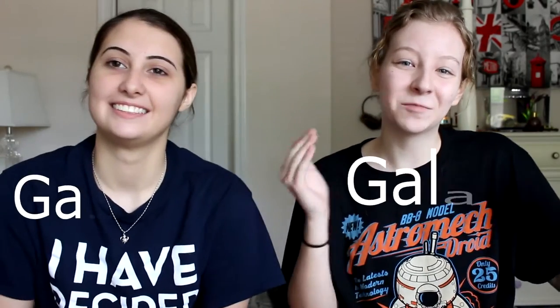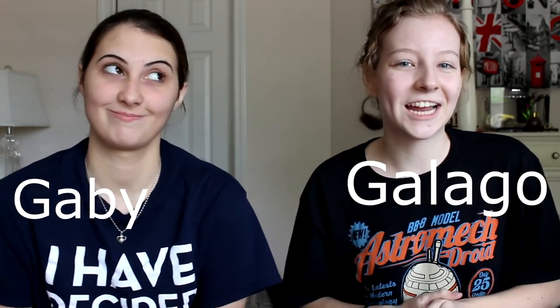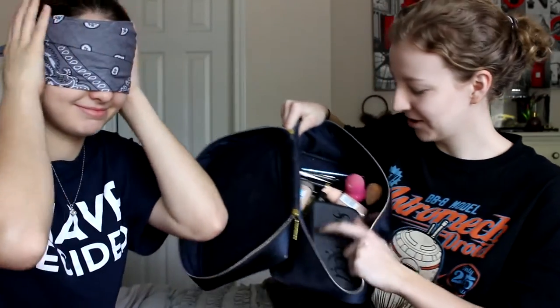Hello beautiful people, it's Galago! What we're going to be doing today is the blindfolded makeup challenge. She's going to be blindfolded and put makeup on my face, and then while I'm blindfolded I'm going to put makeup on her face. We have this whole bag here of just makeup stuff.